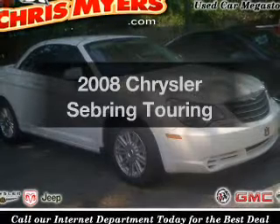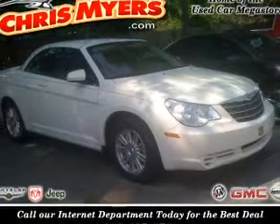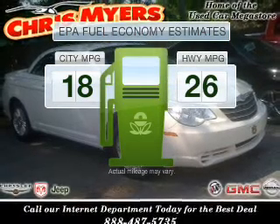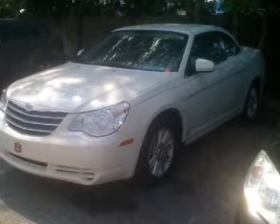Imagine yourself in this 2008 Chrysler Sebring. This is the set of wheels you've been looking for. Run all over town and back home again without worrying about filling up when driving this fuel efficient ride, with a solid six-cylinder engine connected to a smooth shifting automatic transmission.